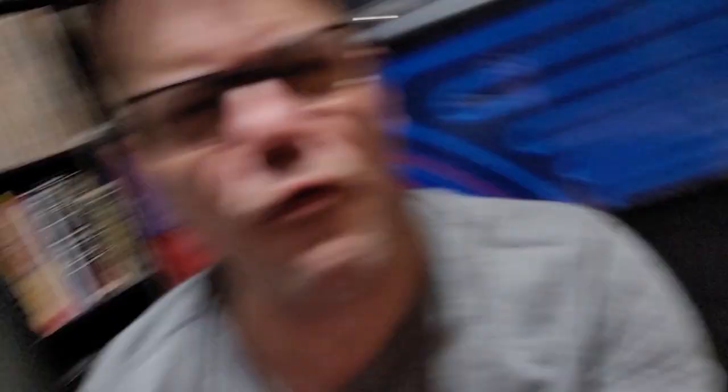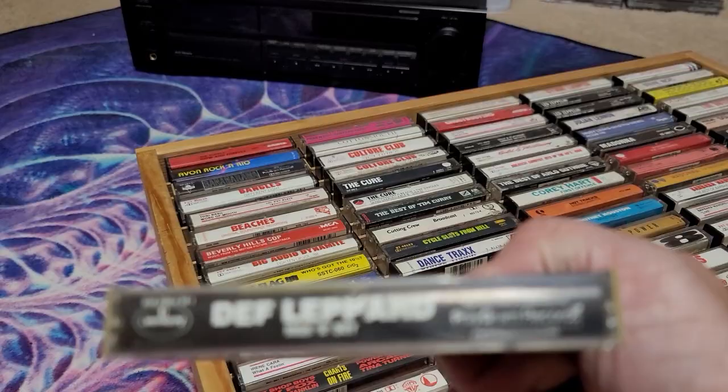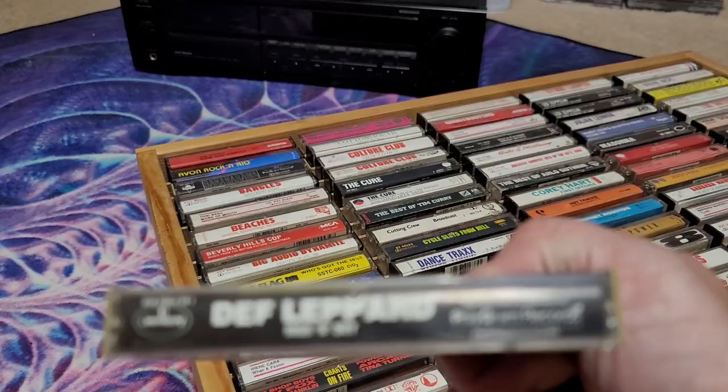Here's another Polygram — this is interesting. Def Leppard's High and Dry on cassette had that special 1984 mix of 'Bringing on the Heartbreak' that added those awful keyboards. That version was forgotten about and didn't make the CD cut. So if you want the 1984 remix of 'Bringing on the Heartbreak,' you've got to get the cassette of High and Dry.